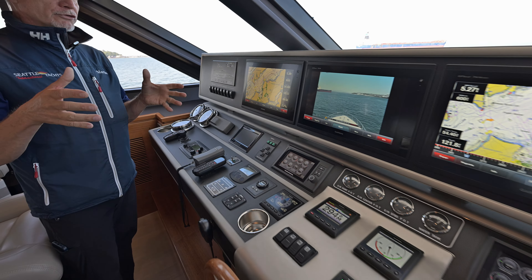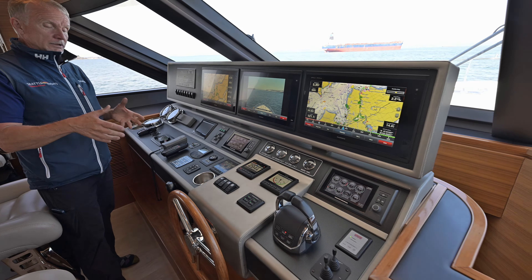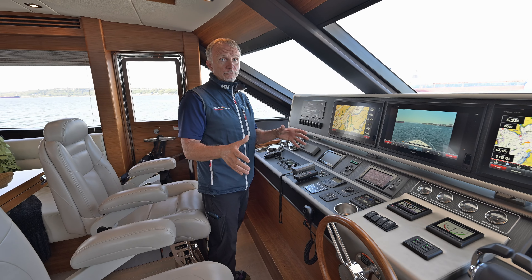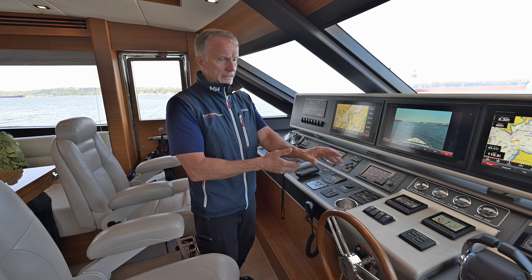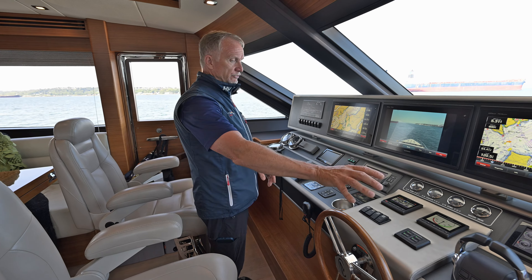That leads us up to this beautiful pilot house helm station. These chairs spin around and this table folds out — it's a beautifully finished table. You can dine up here as well. So while you're cruising, your cruising partner can make the food and have it here, or you can have the table folded out with the seat slid forward and dine while you're underway.